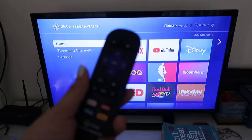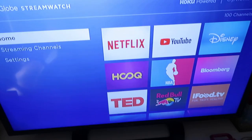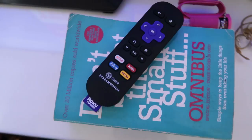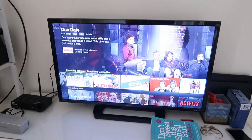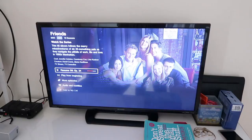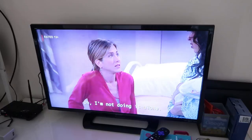Every morning I use my Roku Powered Globe streaming device. There's a USB inside — it's the Roku Powered device, and you just plug it into your television and it sticks. In it, you get to see Netflix, YouTube — and the remote has shortcuts: YouTube, Netflix, Disney, and Hulu. I usually watch Friends every morning on Netflix. It's so convenient. There are a lot of different channels. I've seen all of the episodes but I just love watching Friends every day.